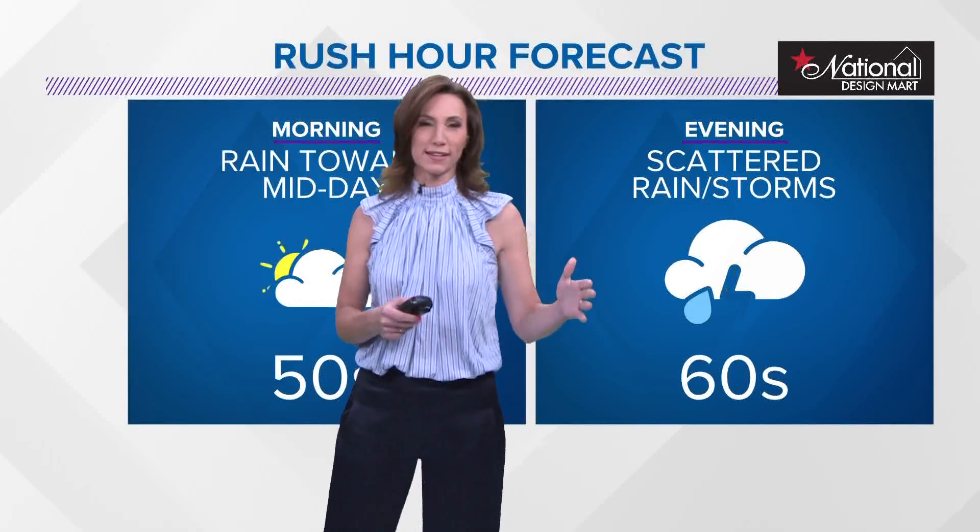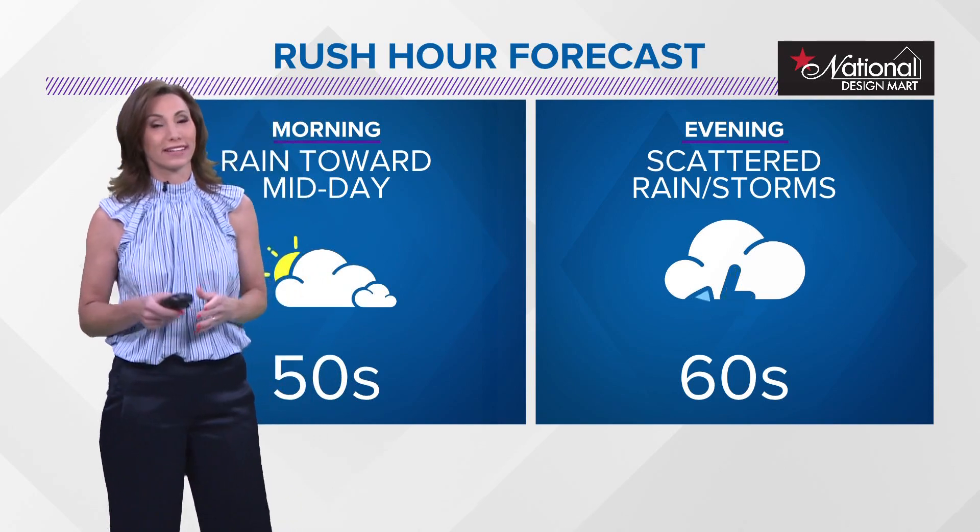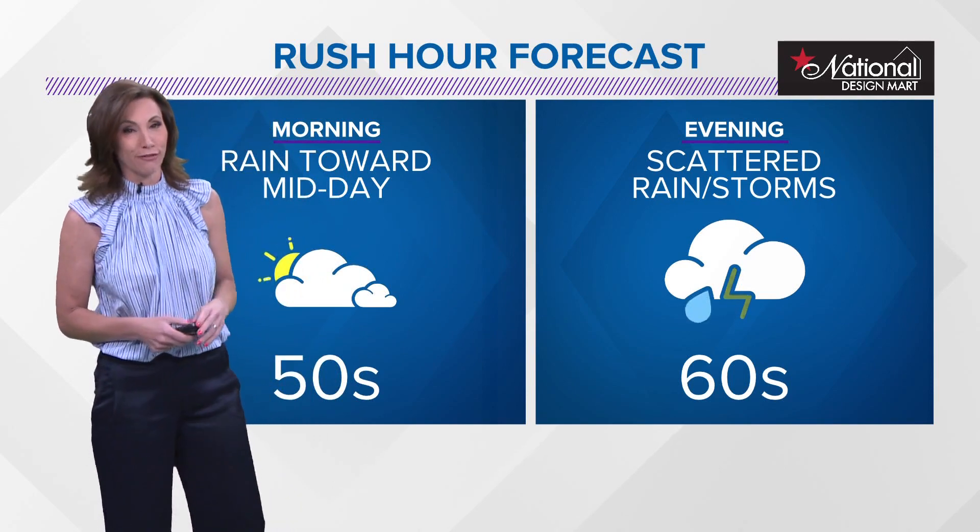There are a few of those that will be with us, and we're going to have on and off rain as we get into the first week of May here. But by next week, I think you're really going to like where things are going. We have the 10-day forecast coming up.